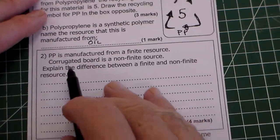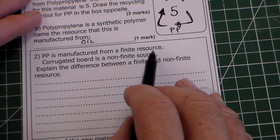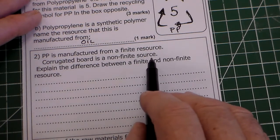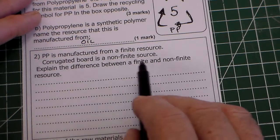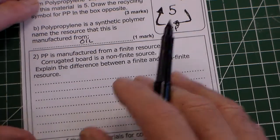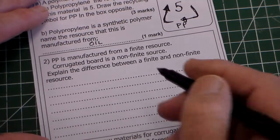Question 2. PP is manufactured from a finite resource. Corrugated board is a non-finite resource. Explain the difference between a finite and a non-finite resource. There are four marks, so it's a little bit tricky this question.